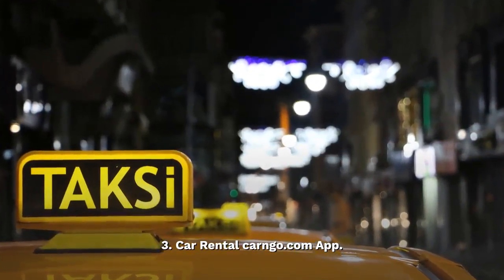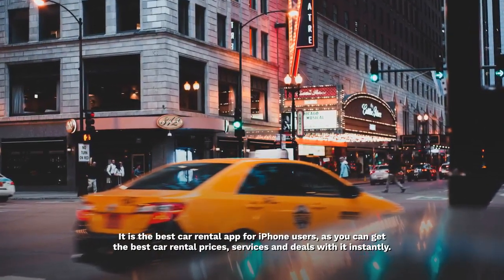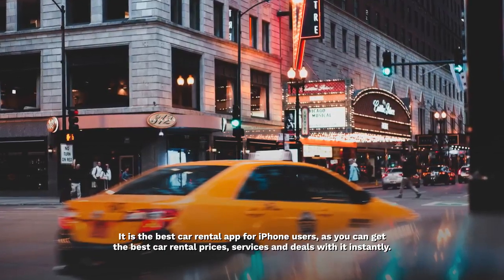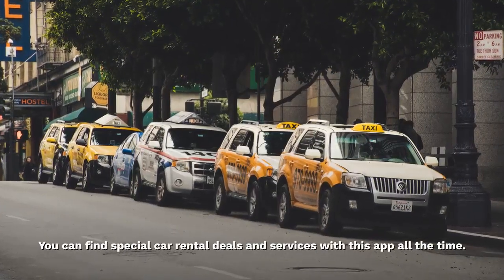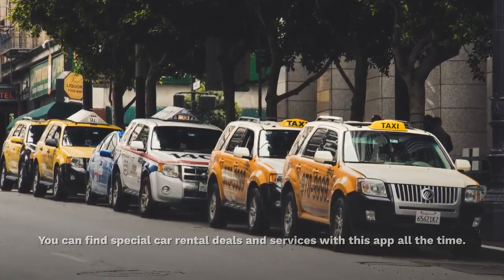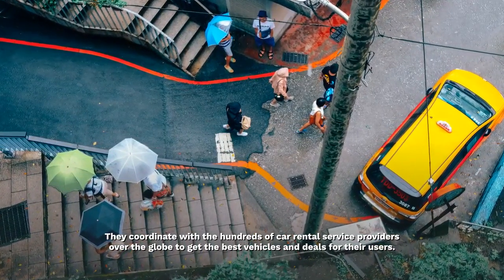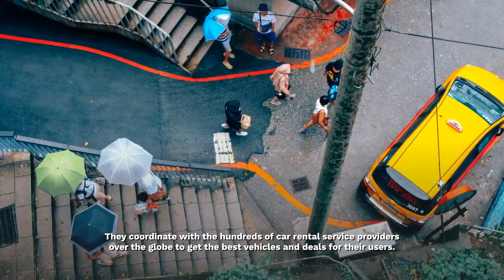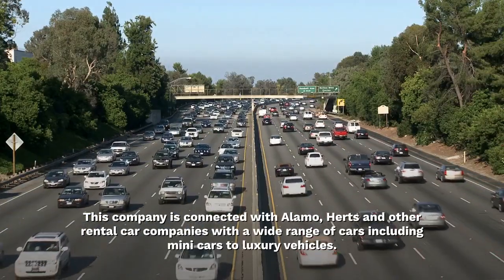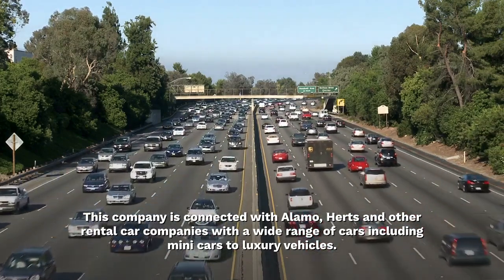Car Rental Congo.com app. It is the best car rental app for iPhone users, as you can get the best car rental prices, services and deals with it instantly. You can find special car rental deals and services with this app all the time. They coordinate with hundreds of car rental service providers over the globe to get the best vehicles and deals for their users. This company is connected with Alamo, Harts and other rental car companies with a wide range of cars including mini cars to luxury vehicles.